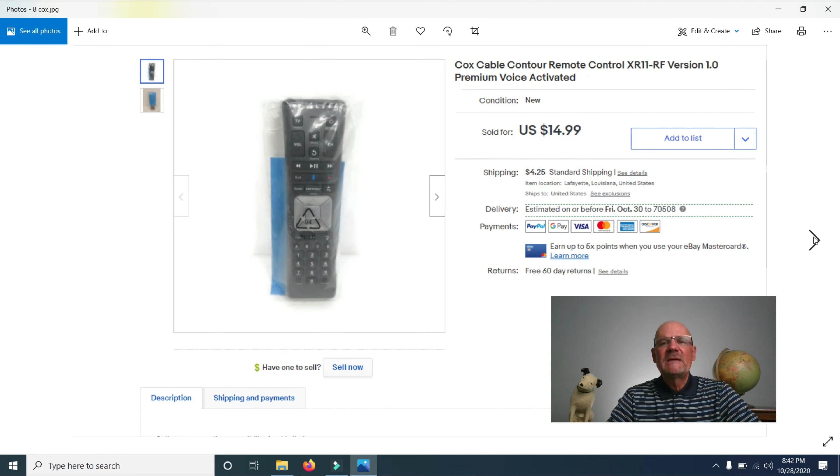I also sold a Cox Cable Contour Remote. I bought a bunch of these from a guy who was in the cable business. This is about the seventh or eighth remote from that lot that I've sold, and they're doing really well.